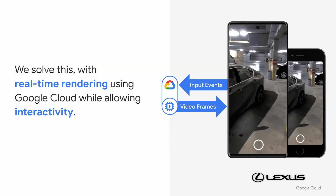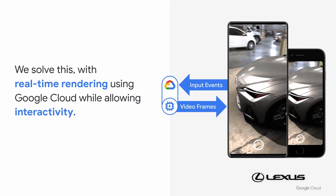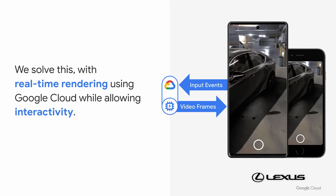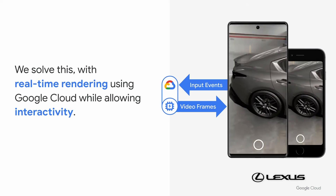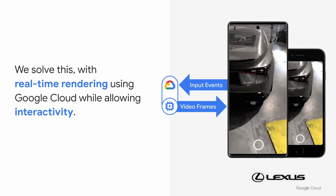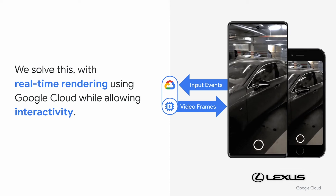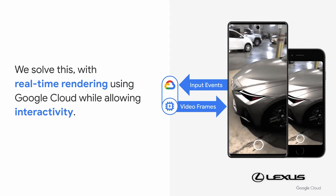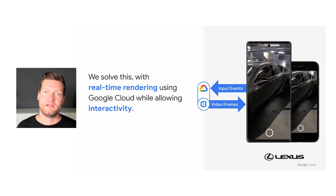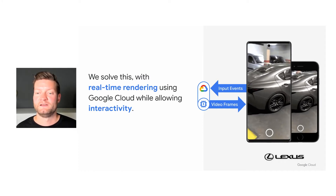This is why we created Immersive Stream 4XR as a managed service on Google Cloud. Here you can see an experience that we created with one of our early partners, Lexus, for their IS car model launch. The mobile phone sends input events such as the camera pose to our cloud service, which then renders a photorealistic image with powerful desktop-grade GPUs, streamed down to the device as video frames. The device then combines these video frames with the camera image to create an immersive photorealistic experience.